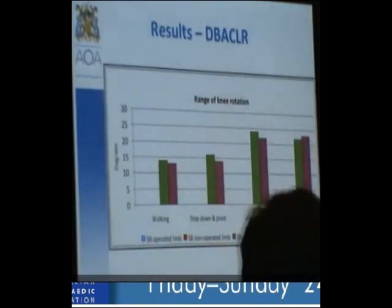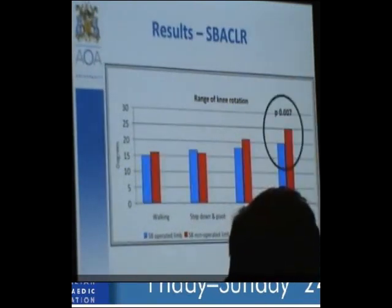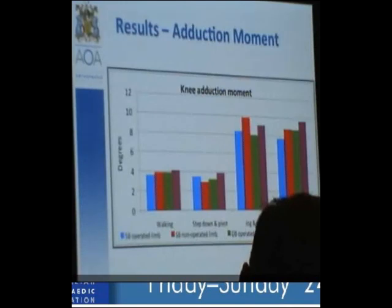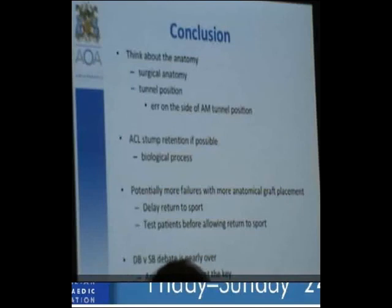In conclusion — particularly for registrars and trainees — think about anatomy and what that means during surgery, i.e., your surgical anatomy. Tunnel position on the femoral side probably errs slightly towards the anteromedial tunnel position. Stump retention is important if possible, and there will potentially be more failures as we go towards the posterolateral bundle, which means we should be delaying return to sport and testing patients first. The single bundle versus double bundle debate is probably nearly over, and what's more important is anatomical placement of the grafts.